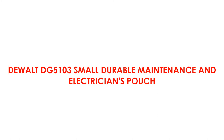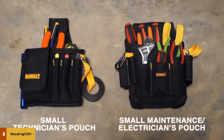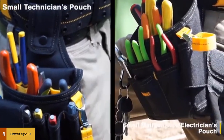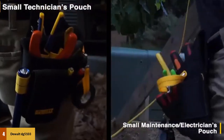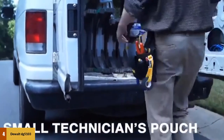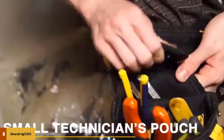At number 4: the Dual DG5103 Small Durable Maintenance and Electrician's Pouch. This tool pouch was designed with storage space in mind. It has one large main pocket surrounded by smaller pockets that can fit everything from a small flashlight to a chapstick. The pockets are designed for easy access, making working in tight spots a breeze. It also comes with multiple storage options including web loops and a carabiner, which are ideal for hanging useful items such as a roll of electrician's tape.